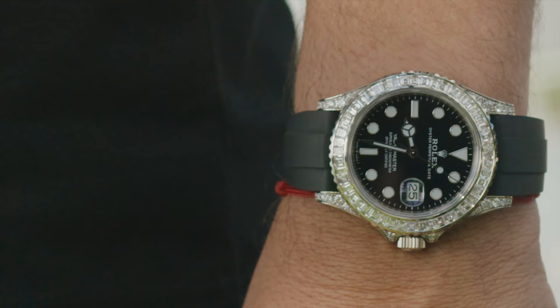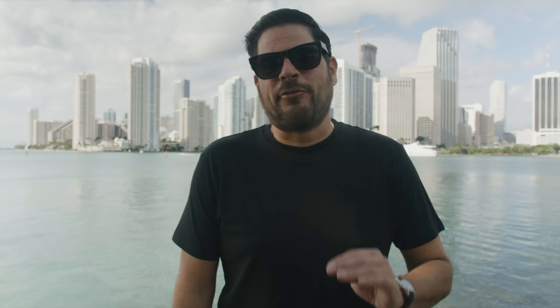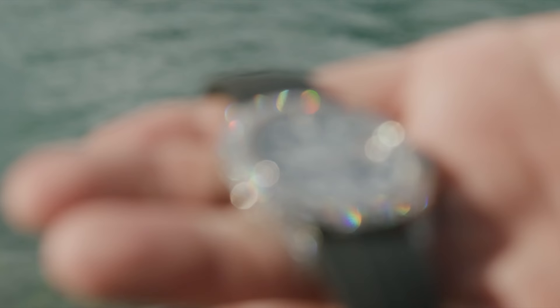The only setback about this watch is that nobody's seen it. So when they see it, they're gonna think it's aftermarket. That's the only thing I think about — they might just think it's aftermarket because it's not publicized anywhere. Nobody's seen it.